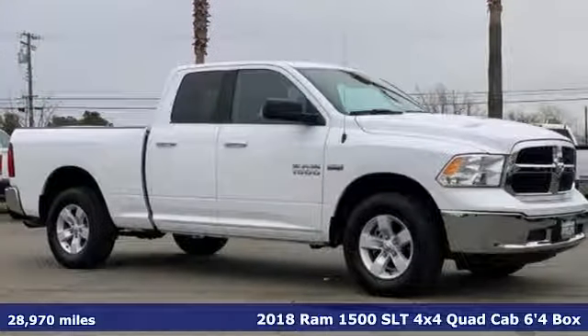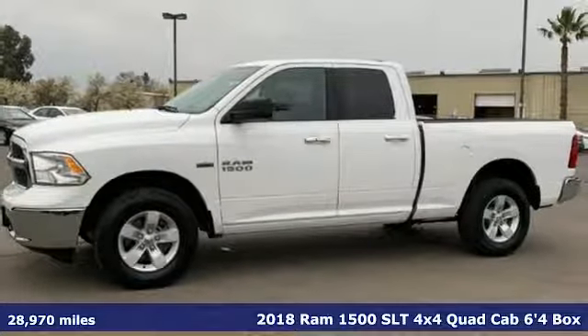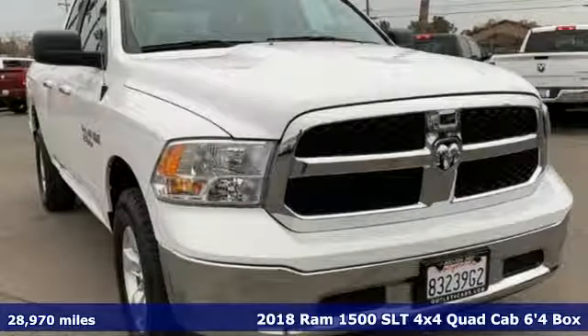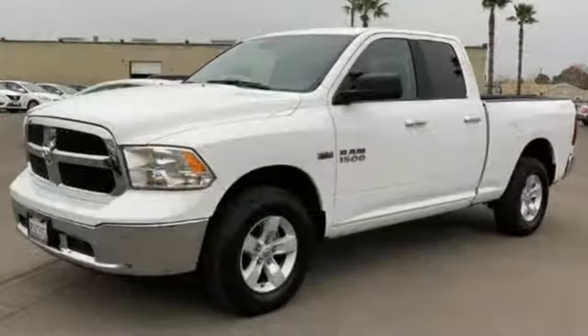It's a certified 2018 Ram 1500. With superior performance and legendary hauling and towing capacity, this Ram 1500 is the one tool that can master any job you throw at it.